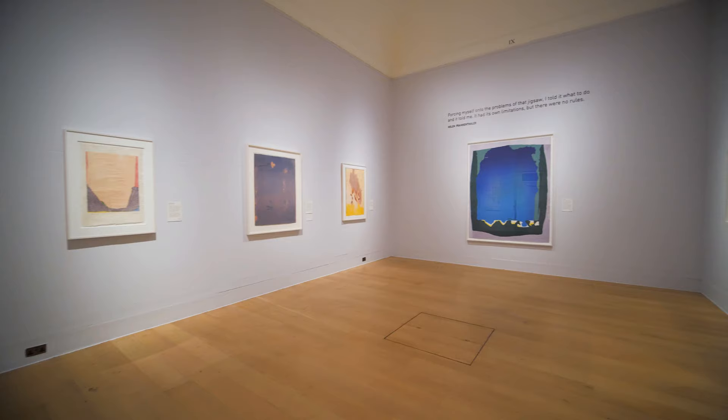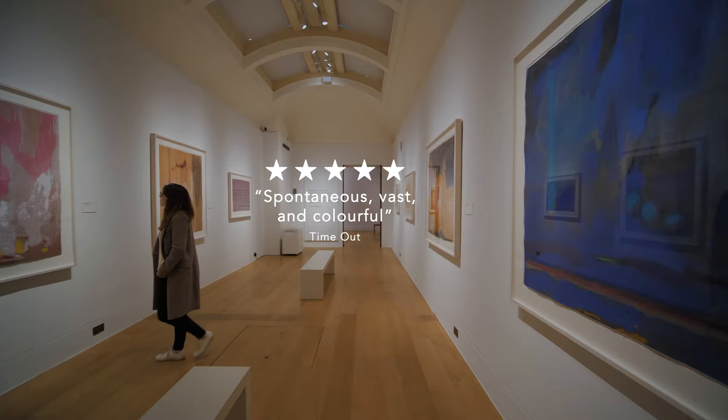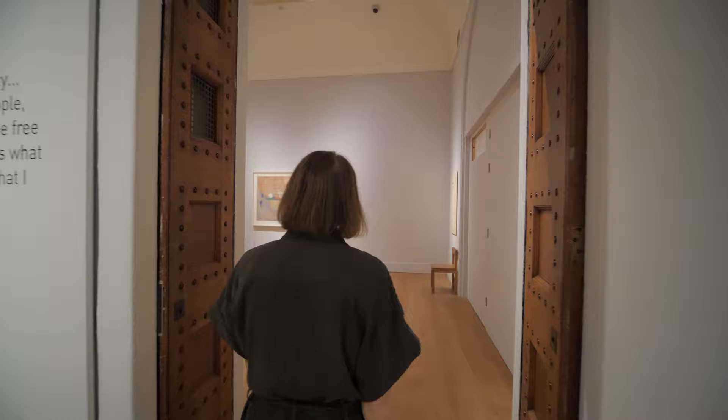Helen Frankenthaler at Radical Beauty is the first time UK audiences can encounter 36 of Frankenthaler's woodcut prints together. It reveals her as a trailblazer of the printmaking movement who broke countless barriers through her experimentation.